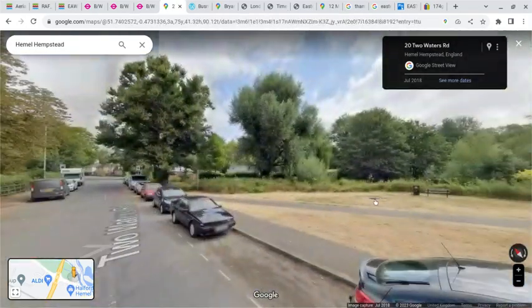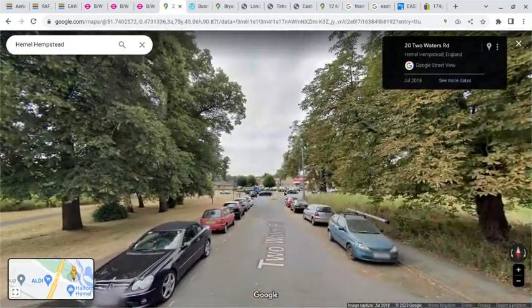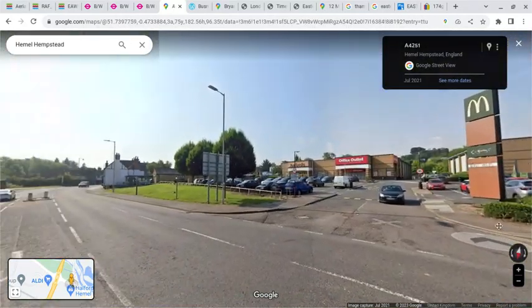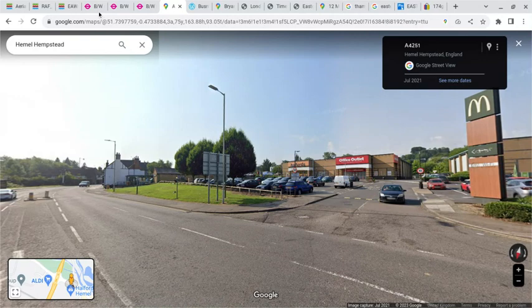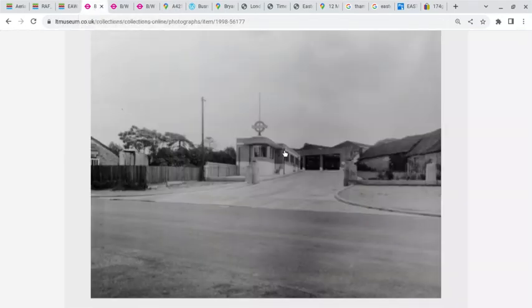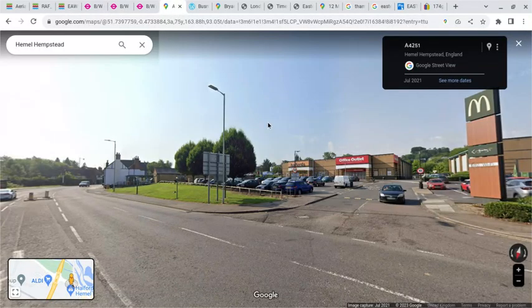Going down to ground level and flipping around, this is Two Waters Road. Flipping round, we are standing more or less in the same place as the photographer in the historical image. So this is what it used to look like, and this is what the area looks like today.